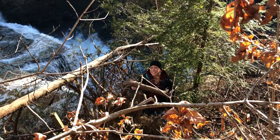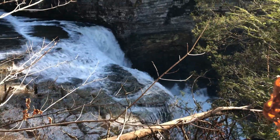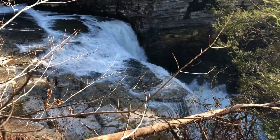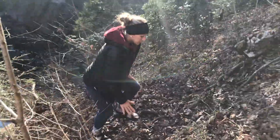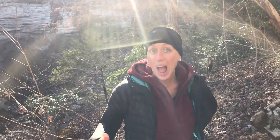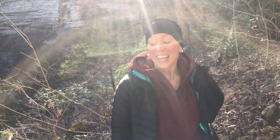I decided to backtrack to find Lisa, and of course I found her at the very top of the waterfall. What did you find down there? An awesome picture — can't wait to see them. You want to go to the bottom? Yep, let's go.